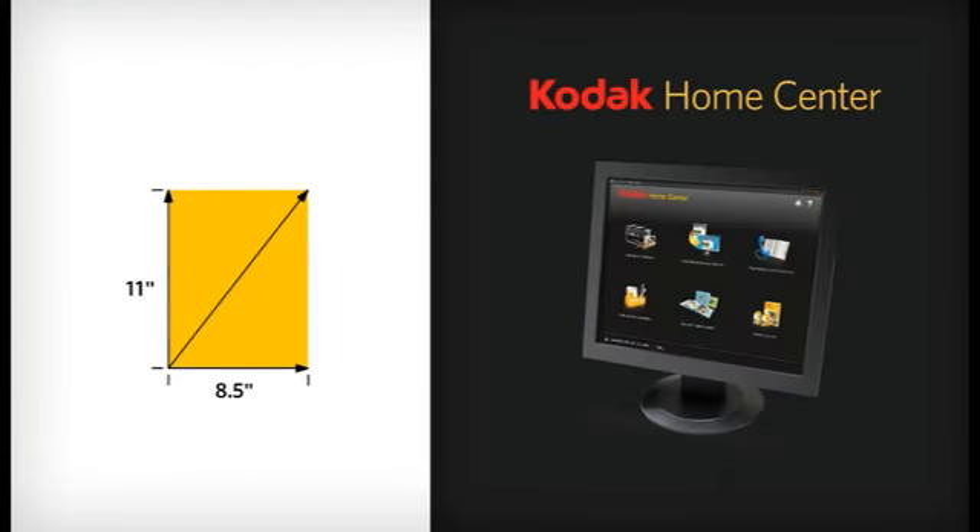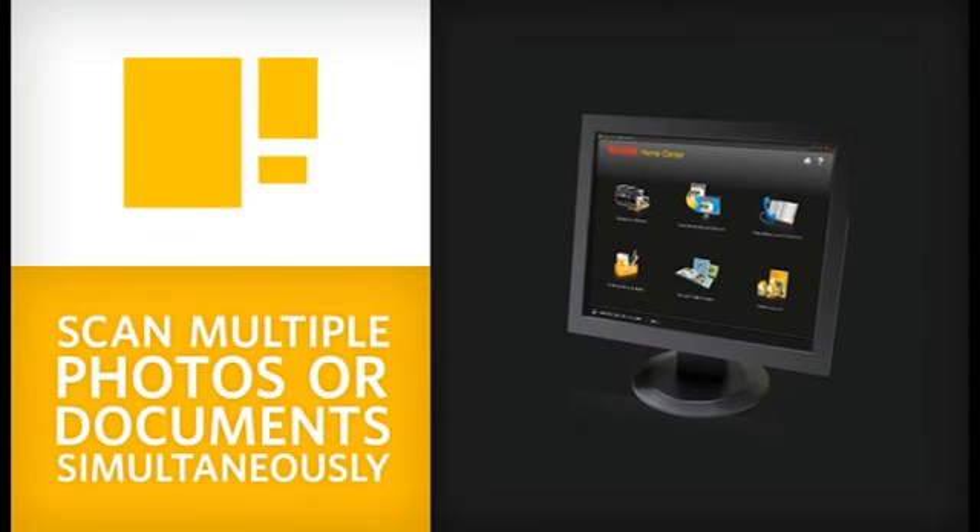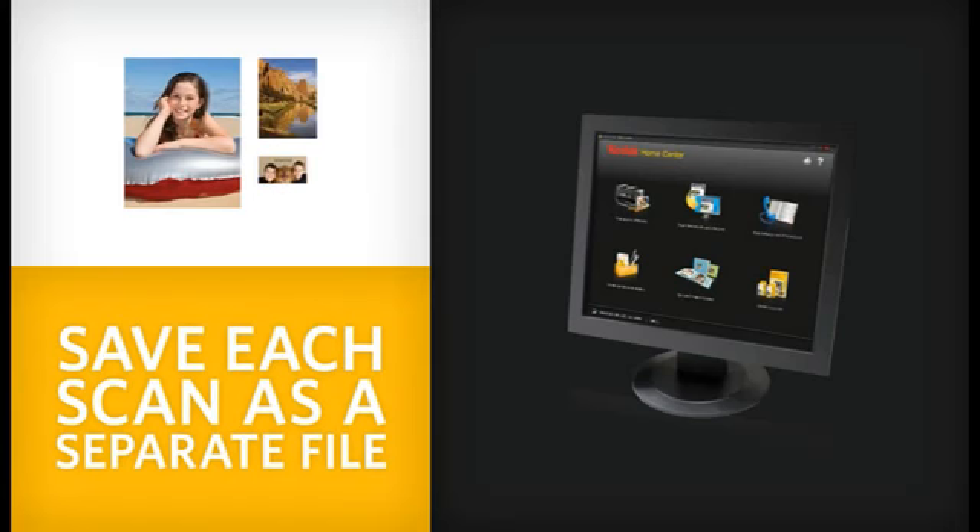And with Kodak all-in-one home center software, you can scan multiple photos or documents simultaneously and save each one as a separate file.